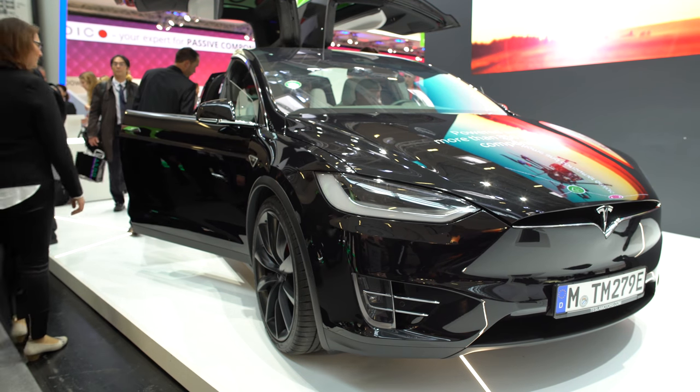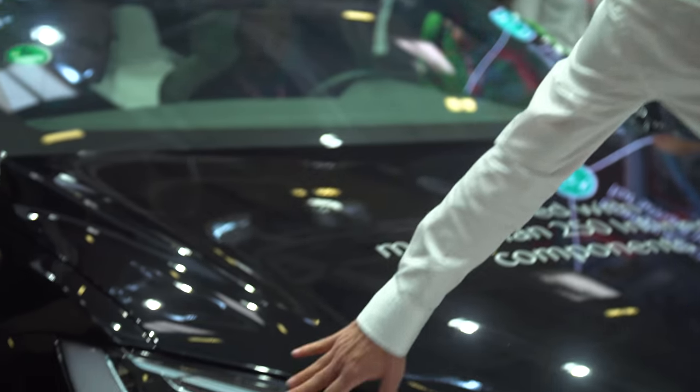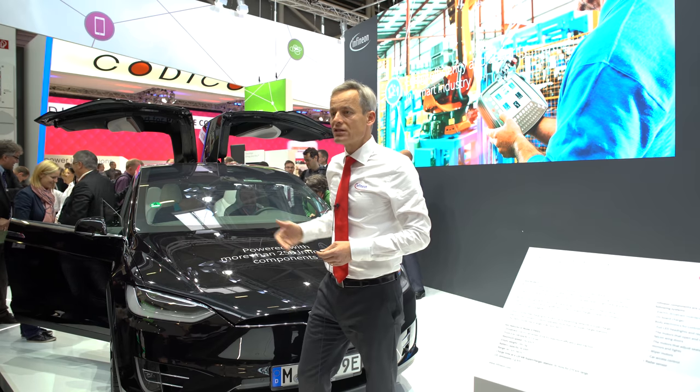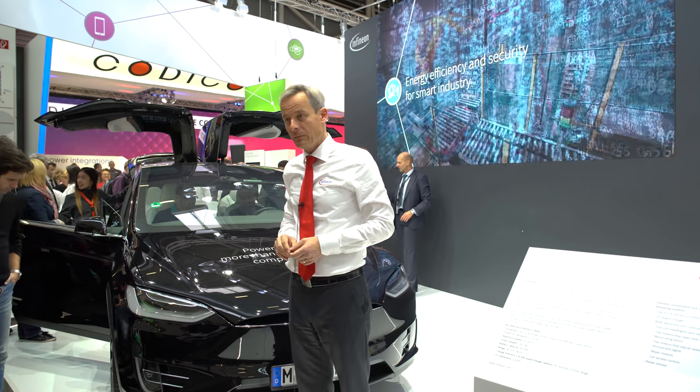But there are more parts inside this car. There is the onboard charger powered by the Infineon CoolMOS products. There are full LED headlights as well as LED backlights which are switched by our protected switches out of the SPOC Plus family. In summary, you find in this car more than 250 Infineon components — all to make life greener and to make our planet a better place to live.